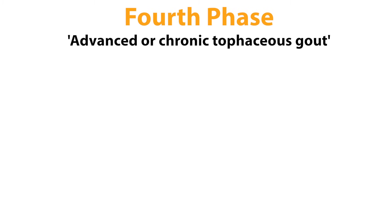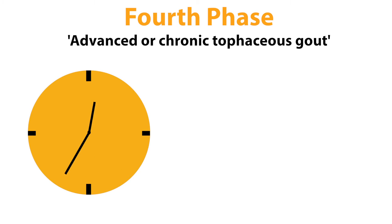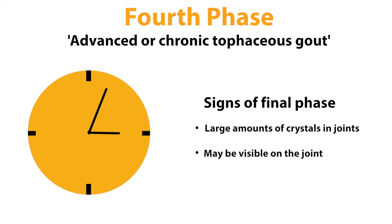The final phase is called advanced or chronic tophaceous gout. This can take up to 10 years or more to develop. By this stage you will have substantial deposits of uric crystals in your joints throughout your body. Some of these may even have grown large enough to be seen on the surface of the skin. These are known as tophi.